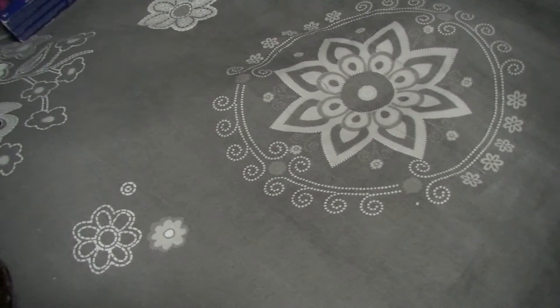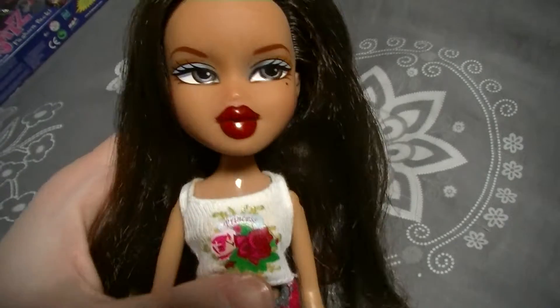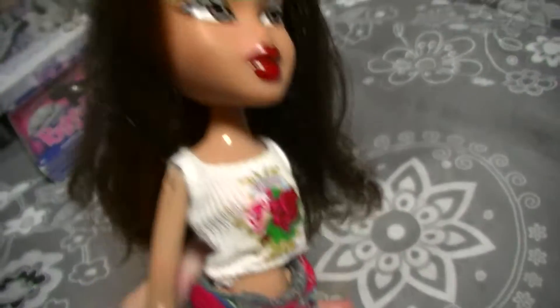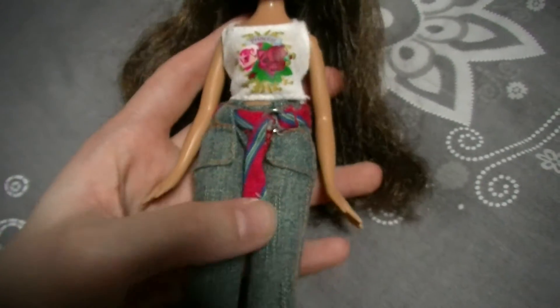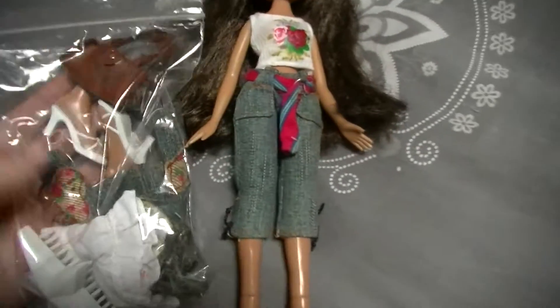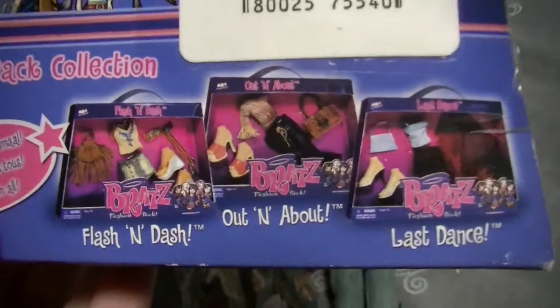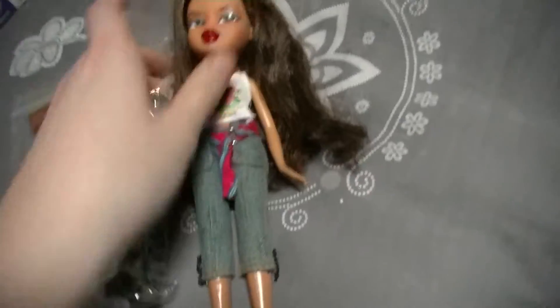The next dolls I got are some secondhand Bratz dolls. Here is the first one — I got Funk Out Yasmin and I'm really happy to have her. She's really beautiful, I love her red lips and her hair. I'm missing her earrings, bracelets, and glasses, but I'm still happy to have her. This is her first outfit, I also have her second outfit, and she came with a purse which is actually from the Out and About fashion pack. She comes with her shoes, jacket, dress, and brush.